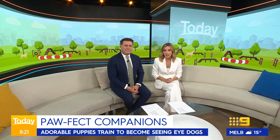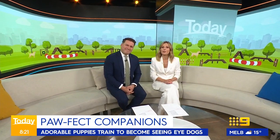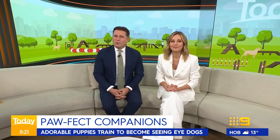The puppies you're about to meet might look cute and cuddly, but they've been tasked with a very important mission. Seeing eye dogs give visually impaired and blind Australians independence, loyalty and companionship, making their puppies worth their weight in gold. So, what does it take to become a top dog?